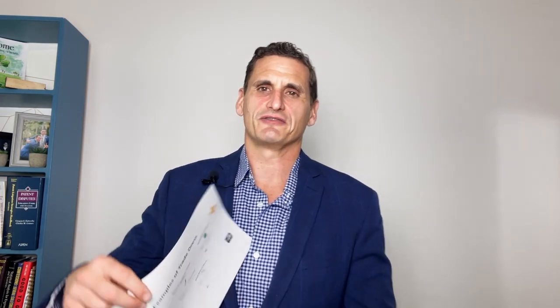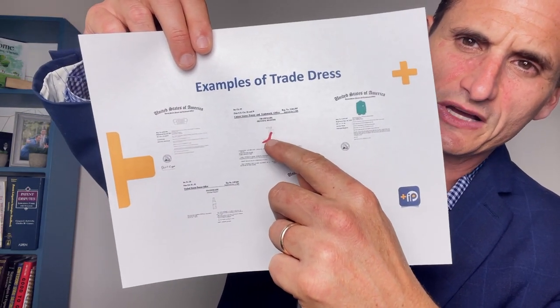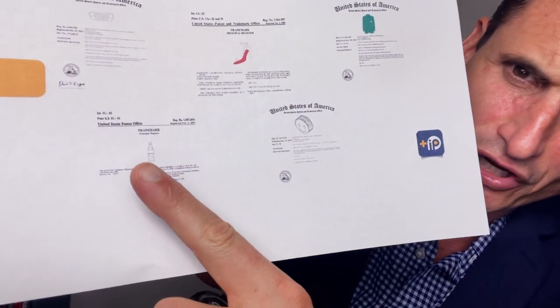Another one that's kind of fun is this — this is actually for product design. That's the Christian Louboutin red-bottom shoes. We've all seen that. That's trade dress for the actual product design. Another fun one is the Coca-Cola bottle — the hourglass shape of the Coca-Cola bottle is trade dress for the product packaging. That shape is protected; you can't actually use that.